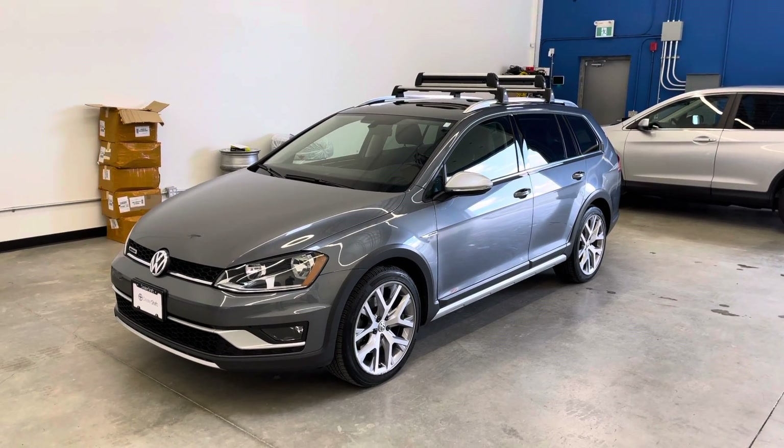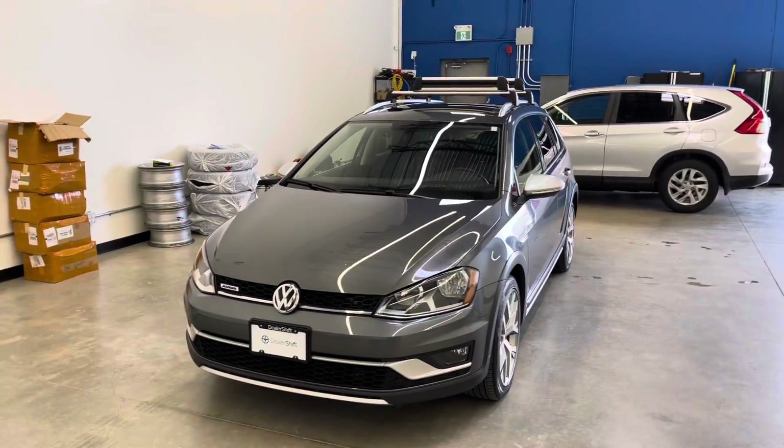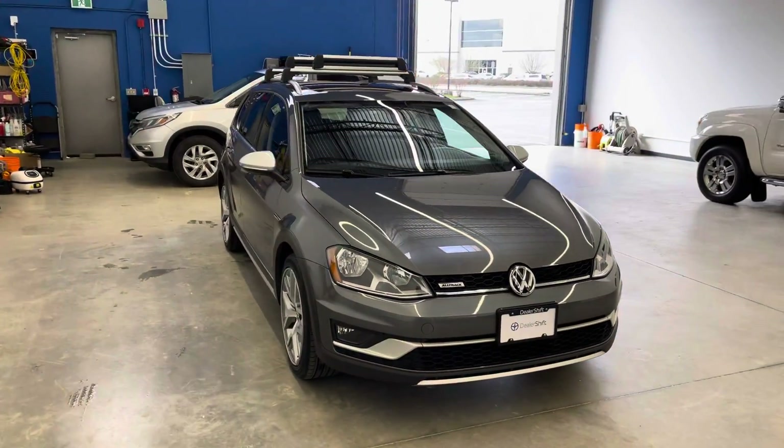Here's a look at the 2017 Volkswagen Golf Alltrack. This locally owned Alltrack is in great shape inside and out and comes with an extra set of winter tires.